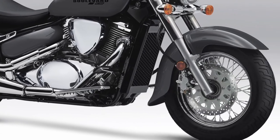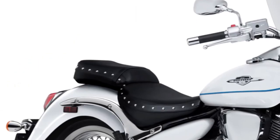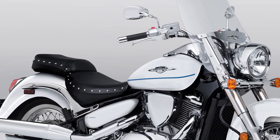At the heart of the Boulevard C50 is a 805cc, liquid-cooled, fuel-injected V-twin engine, offering smooth power delivery and ample torque across the rev range.